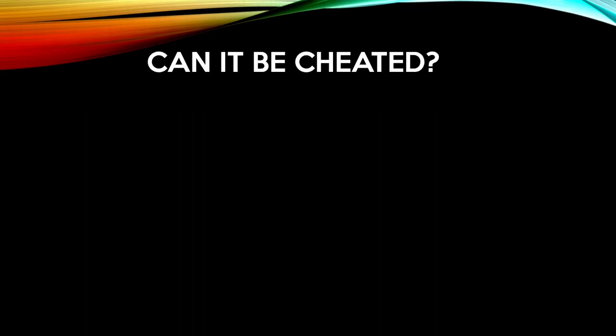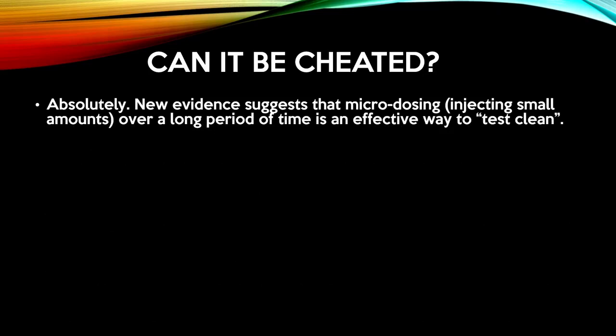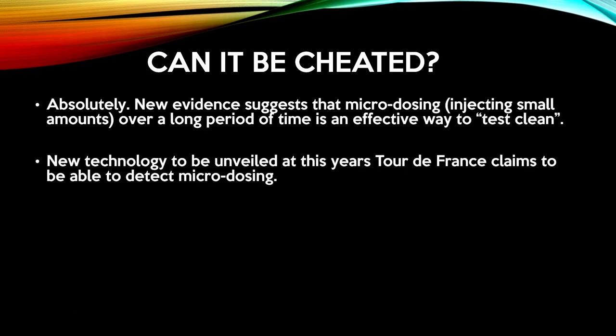Can it be cheated? Unfortunately it can. New evidence suggests that microdosing is an effective way to cheat the biological passport. However, new technology, which is to be unveiled in this year's Tour de France, claims to be able to detect microdosing.